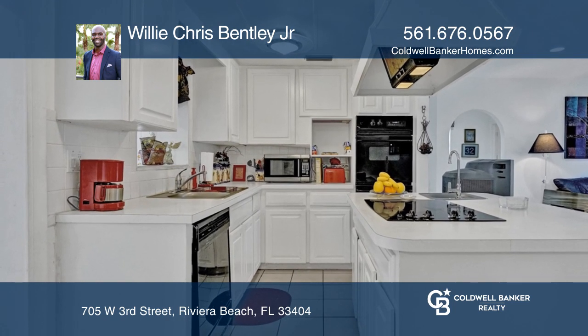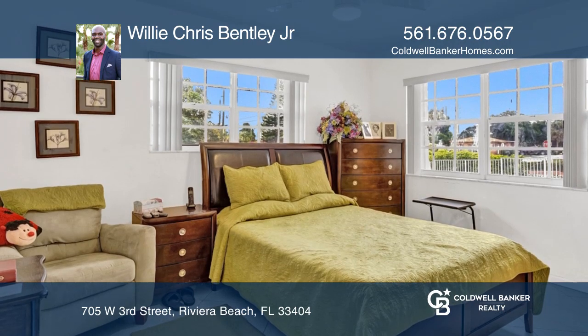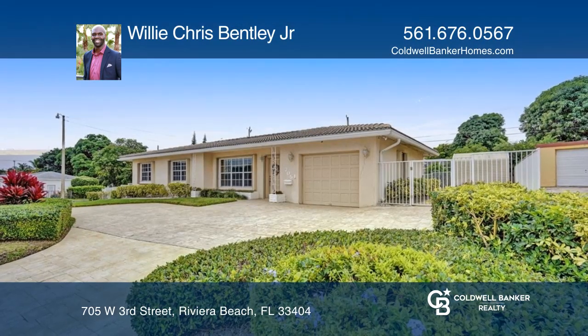Just miles from the beach, shopping, restaurants and more. Invest in your future by calling Willie Chris Bentley Jr. today.